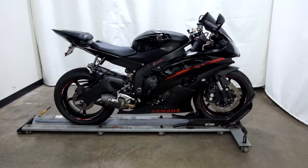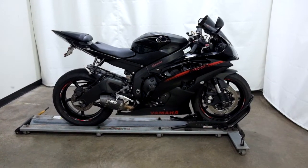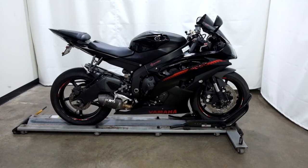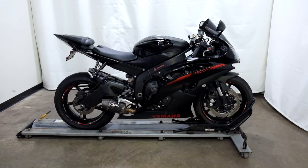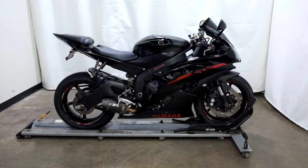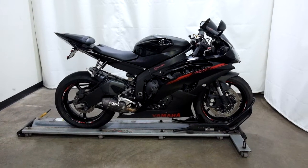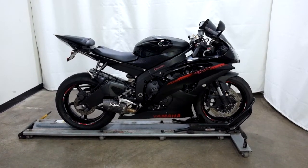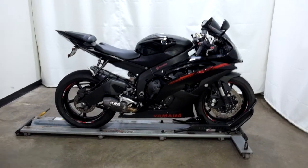Welcome to SimplyRideUSA.com. Today we have a pre-owned 2015 Yamaha YZF-R6. This sport bike has just under 24,000 miles on it and has been through our 25-point inspection. Let's take our walk around it, show it to you, then we'll fire it up for you.